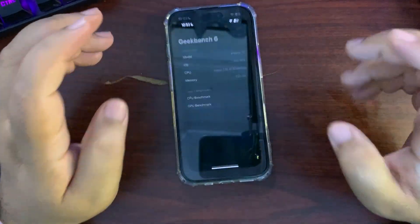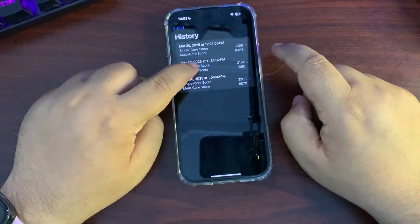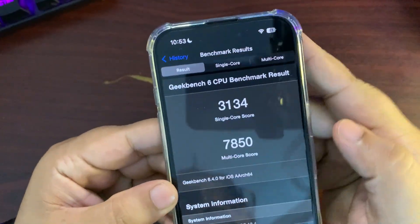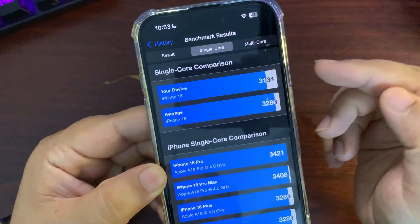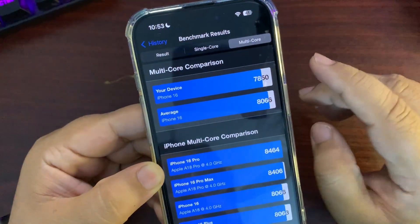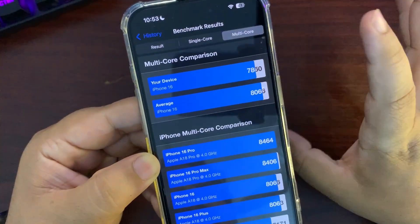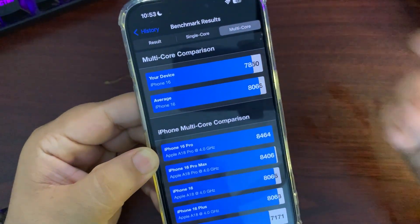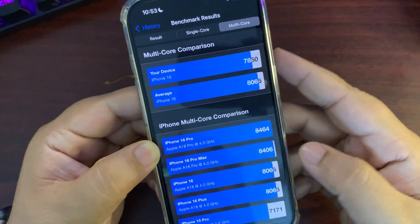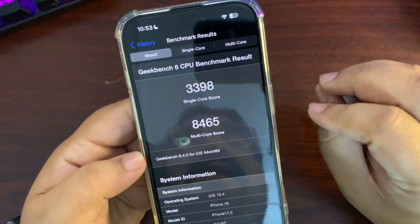Now it's time to talk about the Geekbench scores. I ran a couple of tests right after installing the update and got 3134 on single-core and 7850 on multi-core. Both were lower than the average, which I wasn't happy about. But these scores were taken immediately after the update.